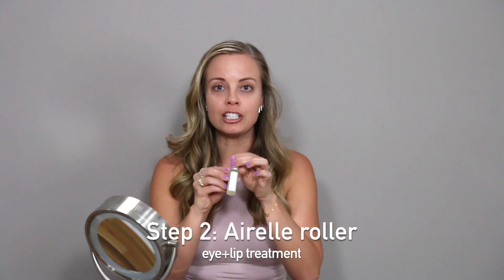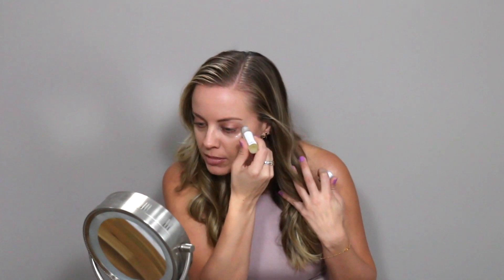Next, we're going to gently shake our Airelle Age Defying Eye and Lip Treatment. Delicately roll it around those areas by your eyes and your mouth. This natural treatment actually firms, tightens, and reduces puffiness, and just improves overall facial texture.